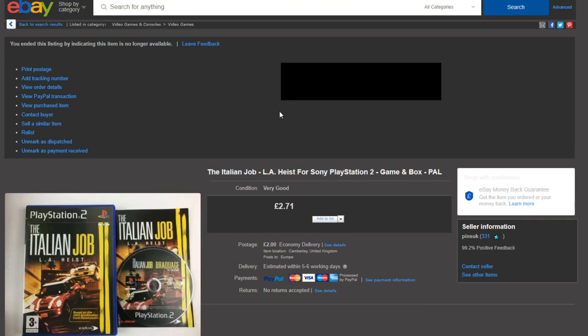Next up is The Italian Job: LA Heist on PlayStation 2. Nothing special — another feedback earner hopefully. £2.71 plus £2 postage which covers the poly mailer and shipping.